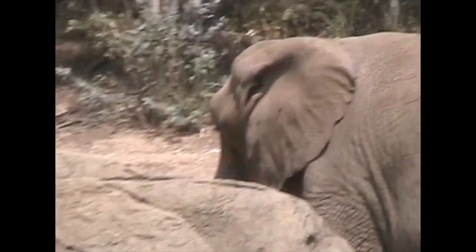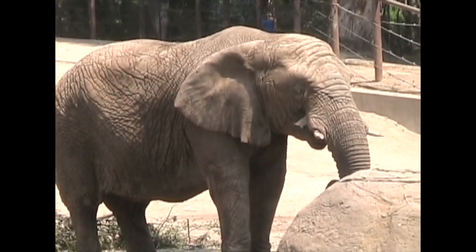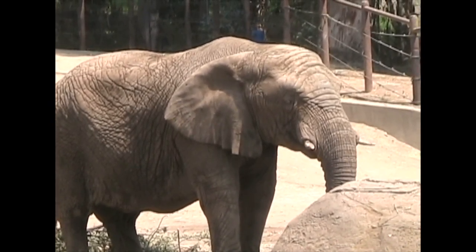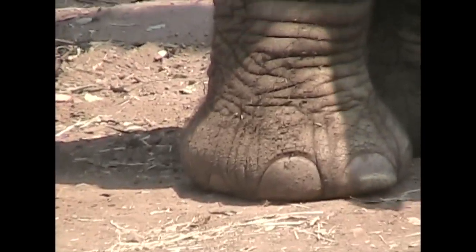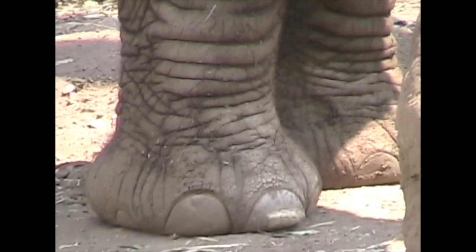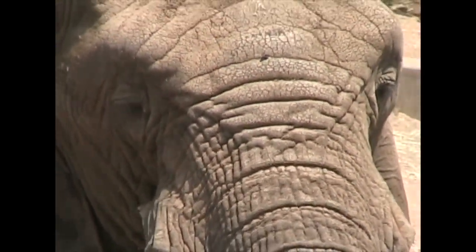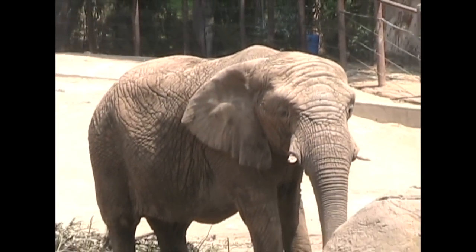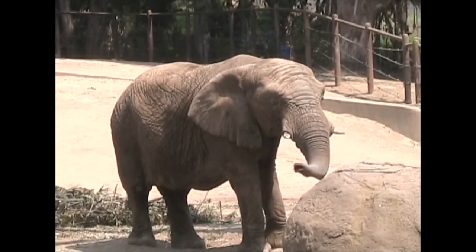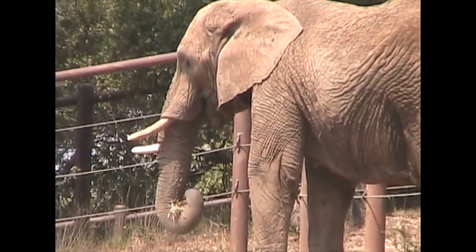Elephants can grab things with the trunk's end and bring food up to their mouth. They are not furry creatures, but they do have some widely spaced hairs on their craggy, sensitive skin. Their feet are round in shape and their legs are like tree trunks — wide cylinders that support up to seven tons of weight. Africa has both savanna elephants and smaller forest elephants. Most elephants live in matriarchal groups of 8 to 12 members, but there are herds of up to 100.